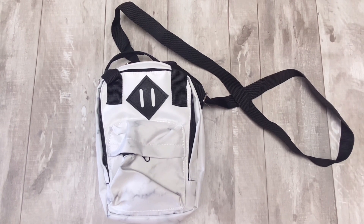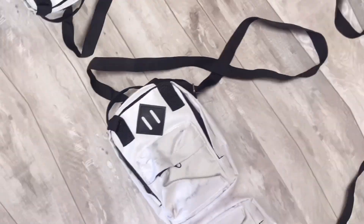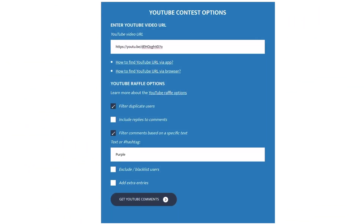Okay guys, let's go ahead and see who won this thing. So here we are at the YouTube comment picker. I've already entered the video URL. I filtered the duplicate users and filtered comments based on a specific text — you needed to use the word purple, P-U-R-P-L-E. We just got the comments — there are 31. Let's see who won.